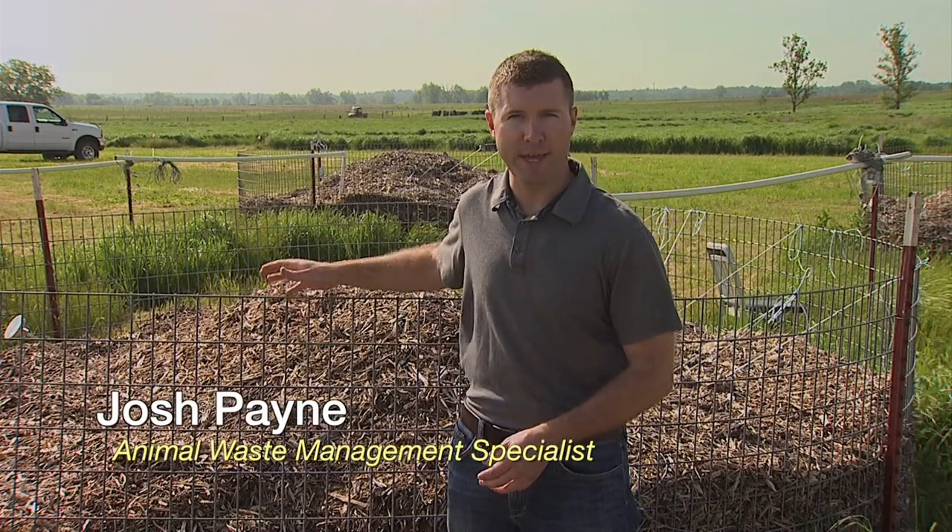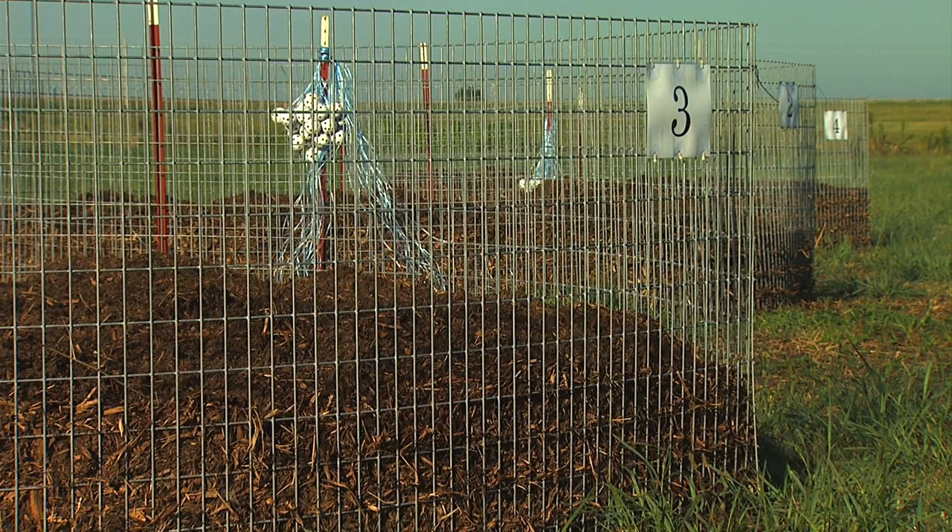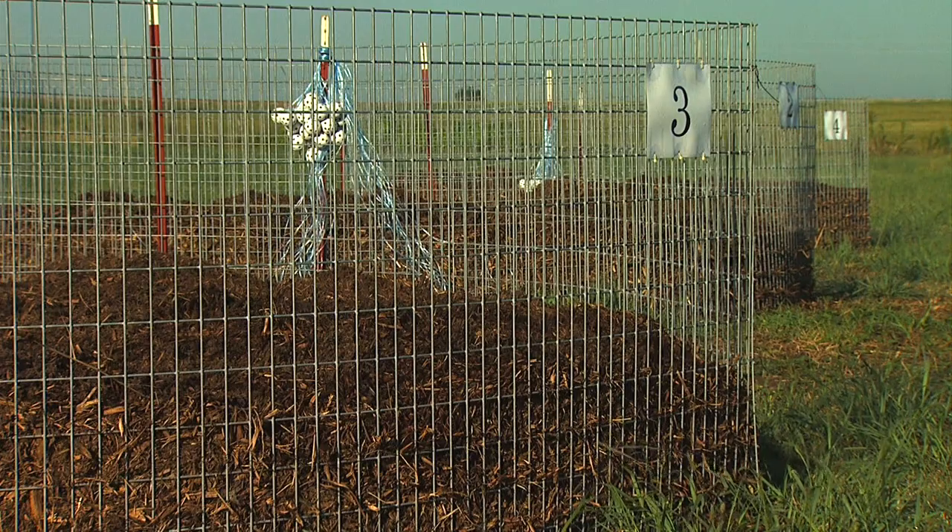Hi, I'm Josh Payne with Oklahoma State University. Covering the carcasses with 18 to 24 inches of bulking agent or carbon material will help filter most of the odor, thus deterring most scavengers. Another approach is to construct a barrier around the pile to keep some of the scavengers out.